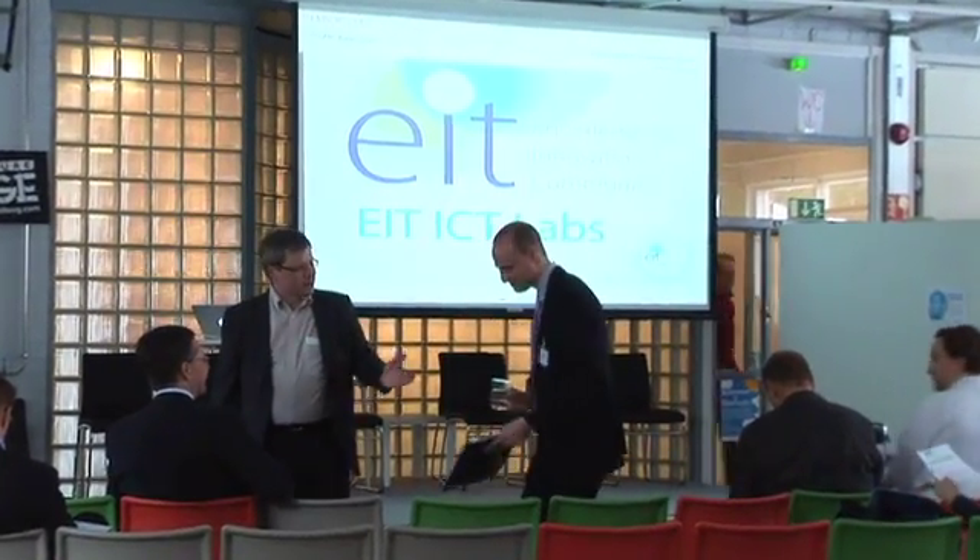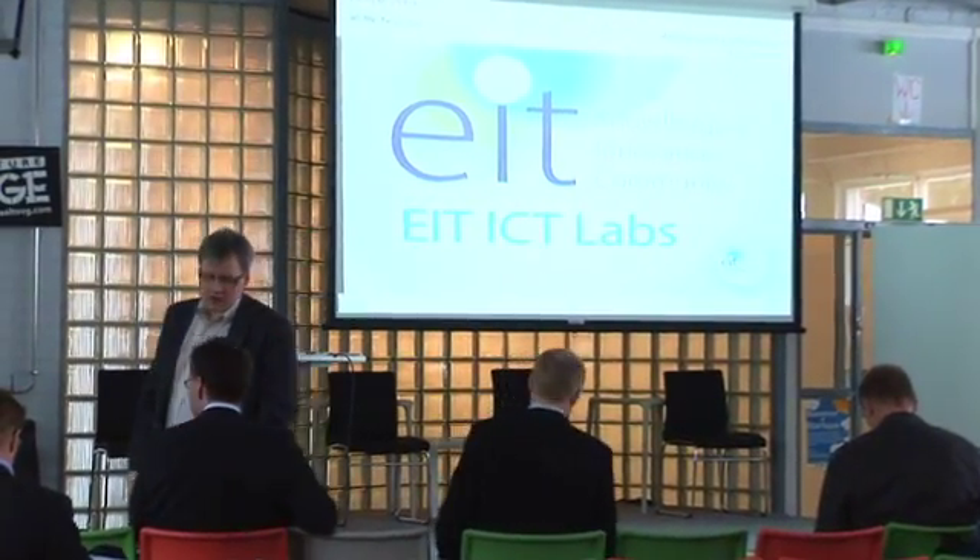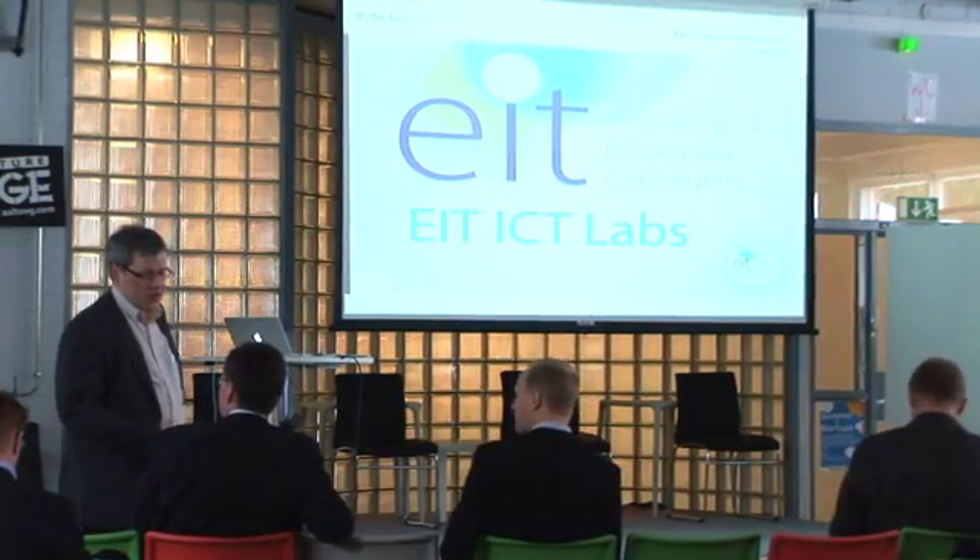EIT is actually an initiative from the European Commission, and the idea is to have a real innovation institute in Europe which could match innovation institutes in the US and in Asia, like for example MIT. EIT ICT Labs is one of the so-called KICs inside EIT. Currently there are three: one working on energy, there is a Climate KIC working on climate, and ICT Labs is the KIC working on ICT.